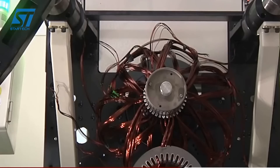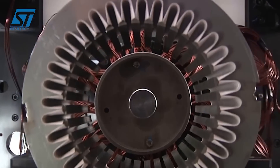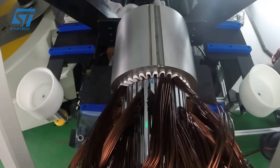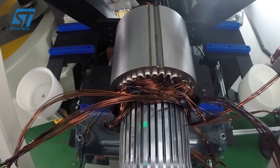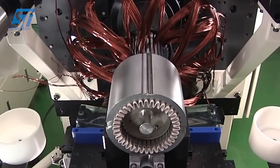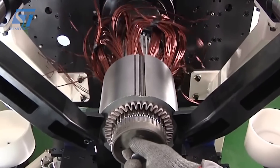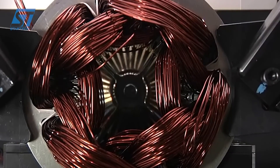The production line includes several key components: 1. Material handling systems to automatically move and position materials like stator laminations, copper wire, and other components. 2. Coil winding machines to precisely wind the copper wire around the stator core, creating the electromagnets. This might involve different equipment like vertical winding machines or dual-flyer coil winders depending on the specific stator design.